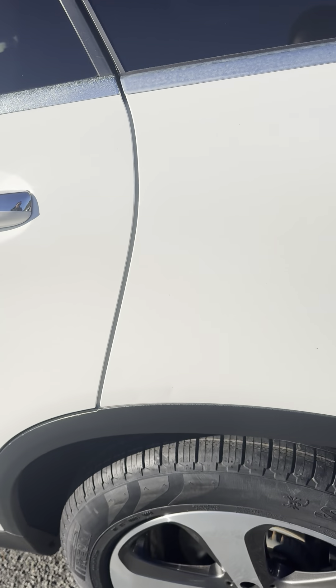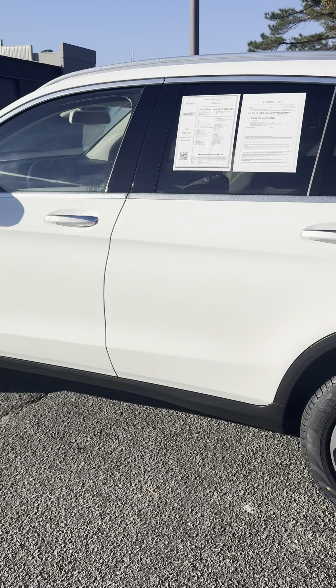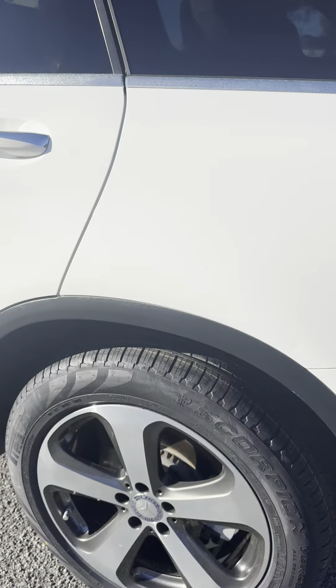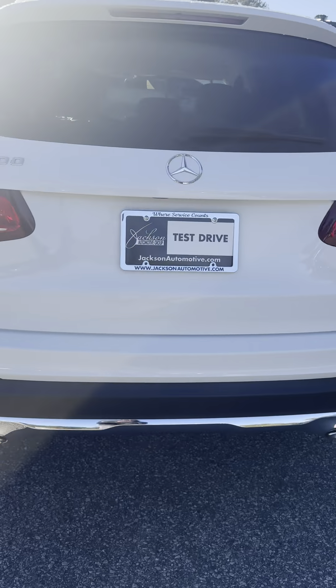There's a small infraction right there — one there, one there, and one there. That's the only thing I can tell from the human eye; the video may not capture it well. But other than that, I don't see any other issues — looking pretty good.